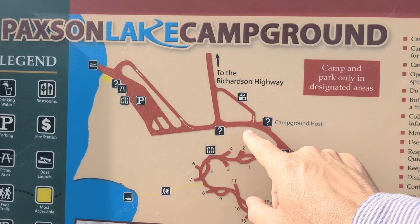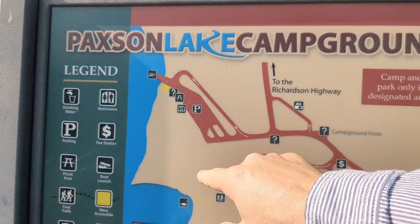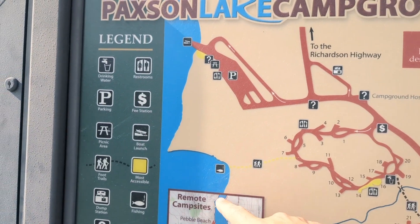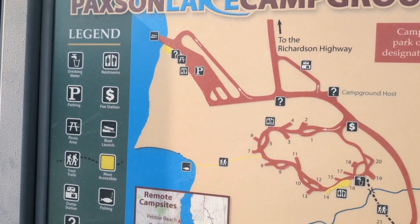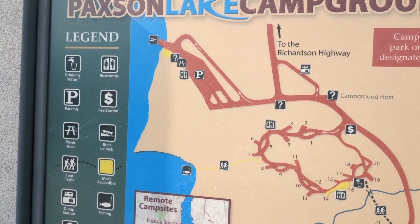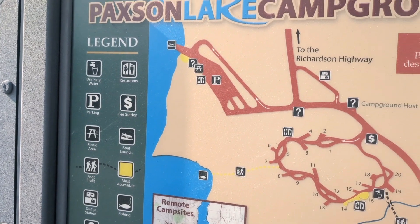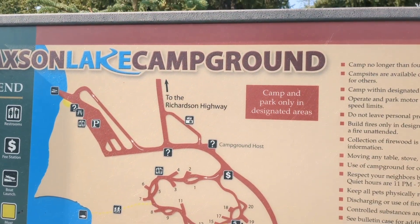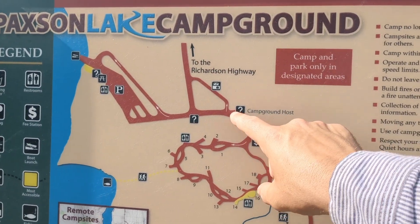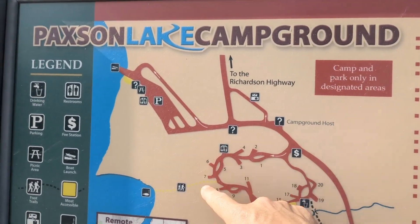When you first come in and go to the right, there is your boat launch for Paxson Lake — a large lake with lots of good fishing, and I imagine some people hunt out of it as well. It's an awesome interior fishing lake. We're not going down that side today.